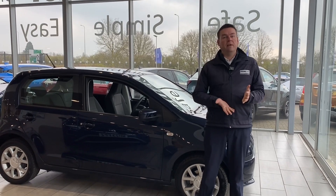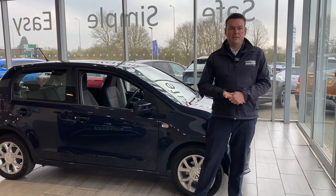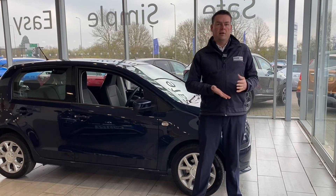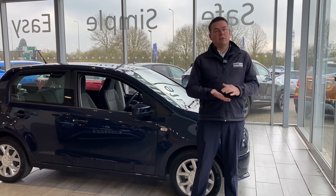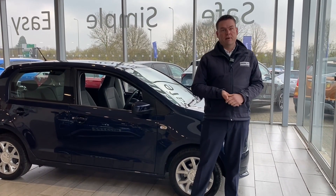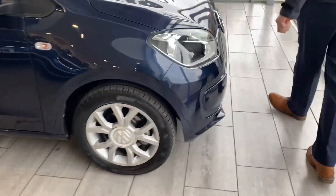If you need funding, we're a Black Horse dealer. We've got both PCP and hire purchase available on some great deals, and you can apply directly on our website and have that all in place before you come down. Good news — we don't charge any admin fees here either, which isn't the same for a lot of dealers. So let's have a look around this lovely Volkswagen Up.